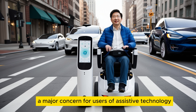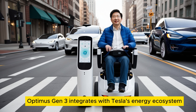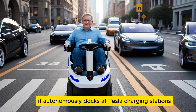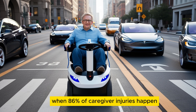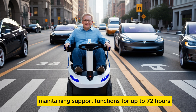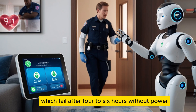A major concern for users of assistive technology is battery life and reliability. Optimus Gen 3 integrates with Tesla's energy ecosystem, ensuring uninterrupted operation. It autonomously docks at Tesla charging stations and operates for 10 to 12 hours per charge, covering overnight periods when 86% of caregiver injuries happen. In case of a power outage, Optimus switches to Tesla Powerwall reserve power, maintaining support functions for up to 72 hours — far beyond traditional medical alert devices, which fail after 4 to 6 hours without power.